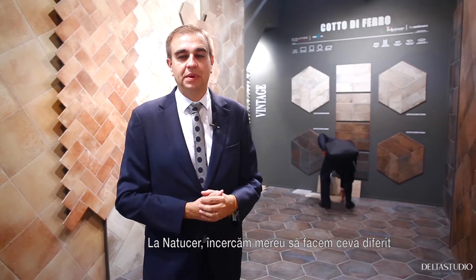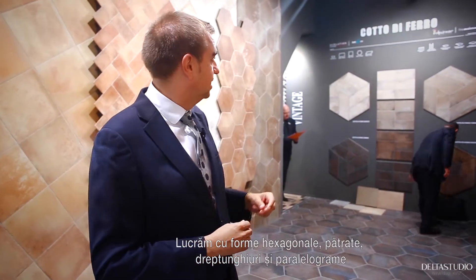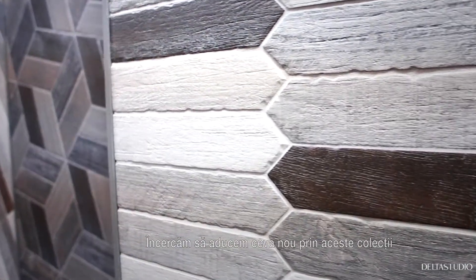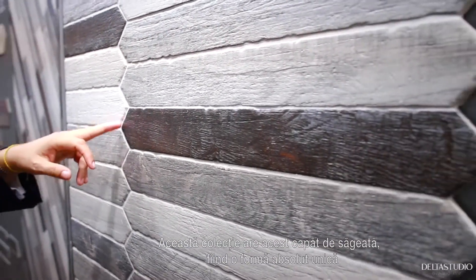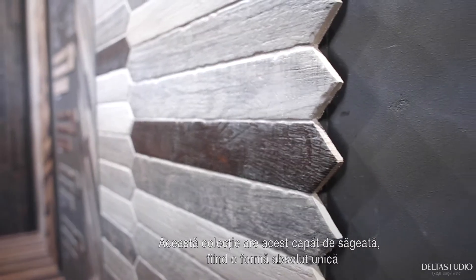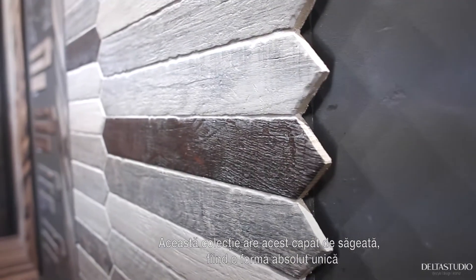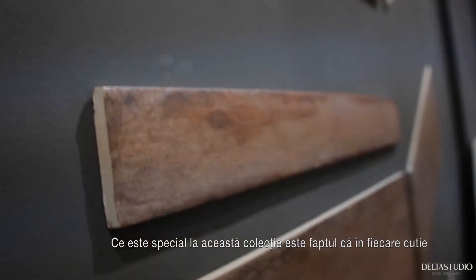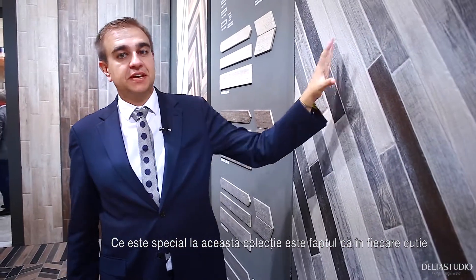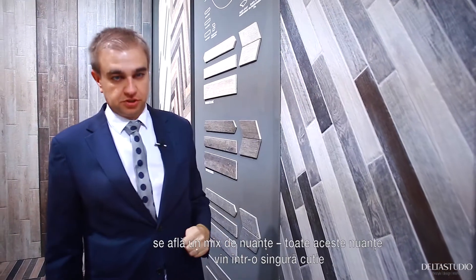At Natuser, we are always trying to make something different. We work with hexagons, squares, rectangulars, and parallelograms as well. We try to make something different in these collections. This collection has an arrow finish, giving you something really unique. The special feature of the collection inside the box is a mix of colors — all these colors come in one box.